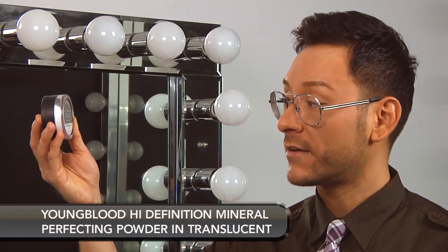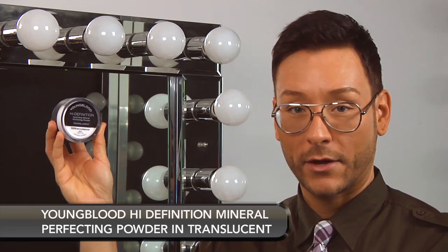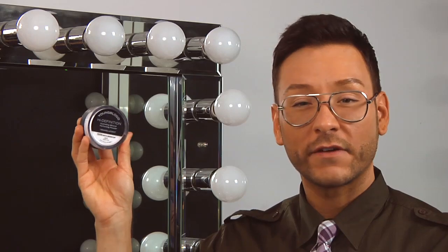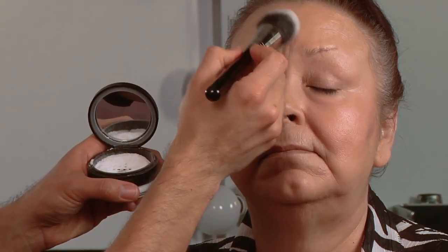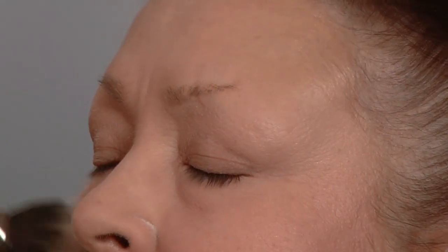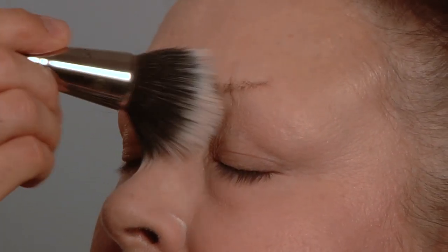Mature skin can be tricky to set with powder. What I like to use is Youngblood High Definition Hydrating Mineral Perfecting Powder. Not only does it have a soft focus feature, it locks in moisture to make the skin look velvety smooth like never before. I love Bdellium Tools Maestro Brush Number 958 to set the face with powder for mature skin — it has a combination of soft, natural, and synthetic bristles which help to lay down a delicate amount of powder. Make sure you set the concealer under the eye area all the way up to the lash line with a smaller definition brush like Senna Brush Number 27. The high definition powder is talc-free so it won't dry out the skin and show creases.